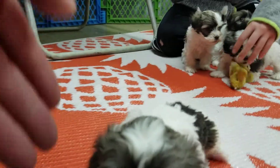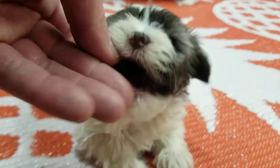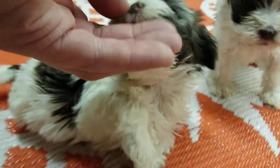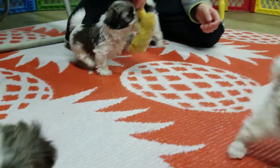As always, this is our AKC registered purebred Havaneses. You'll get a three-generation pedigree, the registration papers, the shot and worming record, a toy and a towel that's been scented in the kennel.